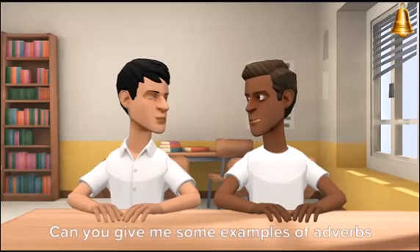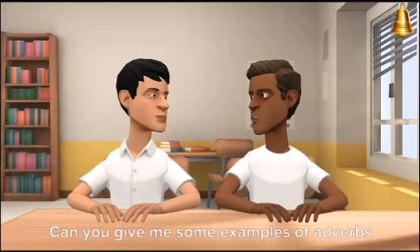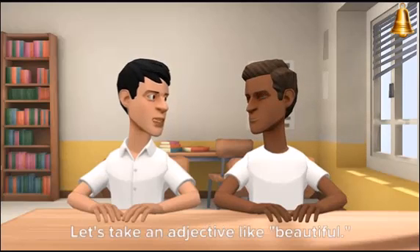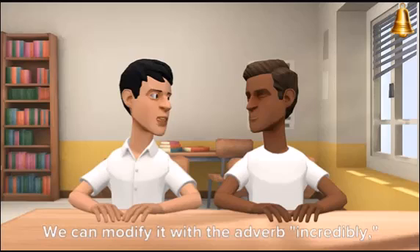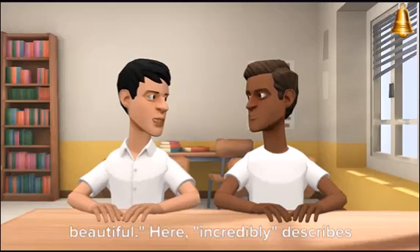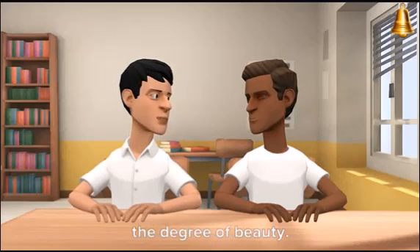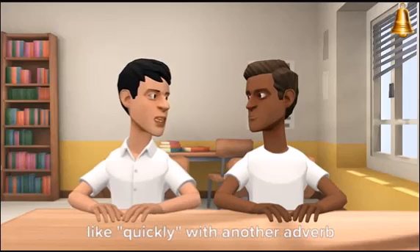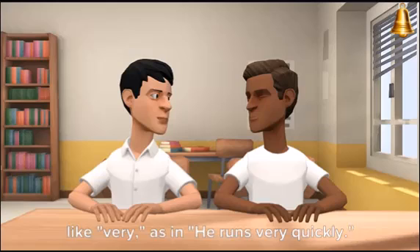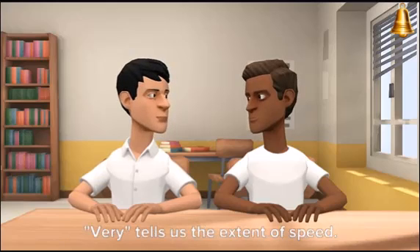That's interesting. Can you give me some examples of adverbs modifying adjectives and adverbs? Sure thing. Let's take an adjective like 'beautiful.' We can modify it with the adverb 'incredibly,' like in 'she is incredibly beautiful.' Here, 'incredibly' describes the degree of beauty. Similarly, we can modify an adverb like 'quickly' with another adverb like 'very,' as in 'he runs very quickly.' 'Very' tells us the extent of speed.